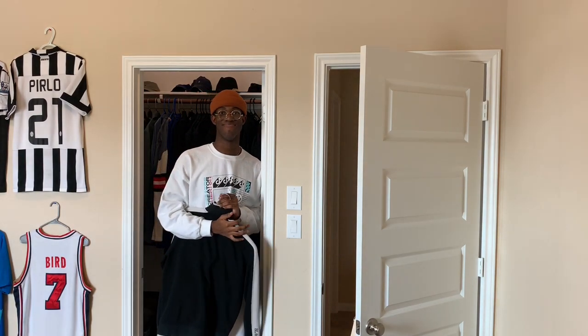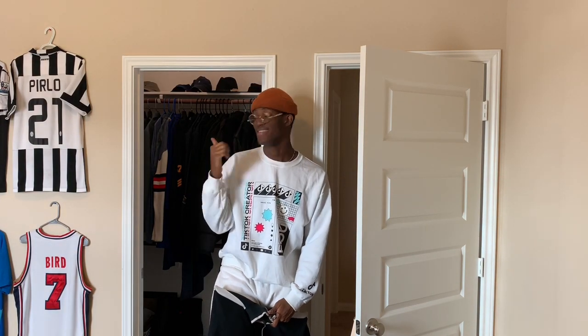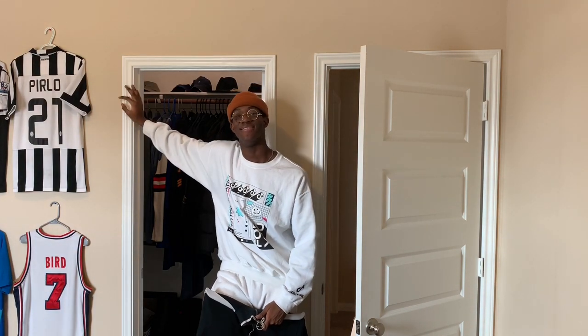Hey, how you doing? Good? Great. It's kind of awkward because I said I let you take a look in here, didn't I? Yeah.